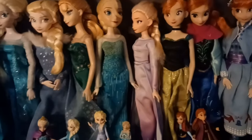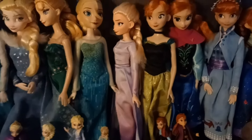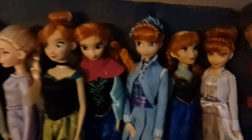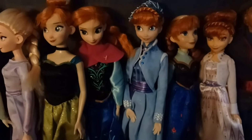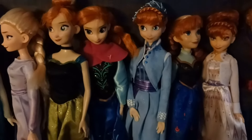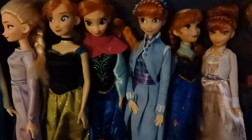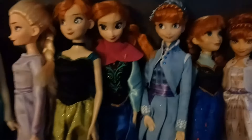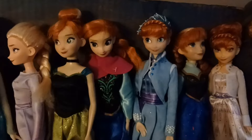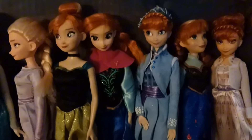Now moving on to someone not quite as important as her, but still important — Anna. Anna is Elsa's younger sister, and fun fact: in the first film, Elsa is 21 years of age and Anna is only 18 or so. Anna is canonically three years younger than Elsa, which is why sometimes Elsa's dolls tend to be a little taller than Anna's dolls, because Elsa's the older sister.